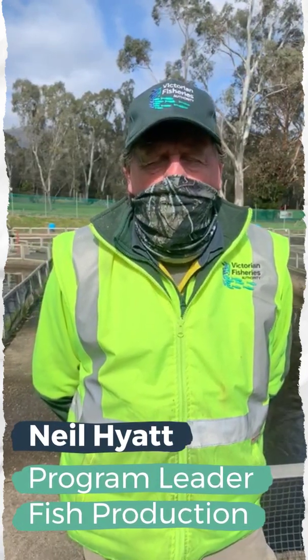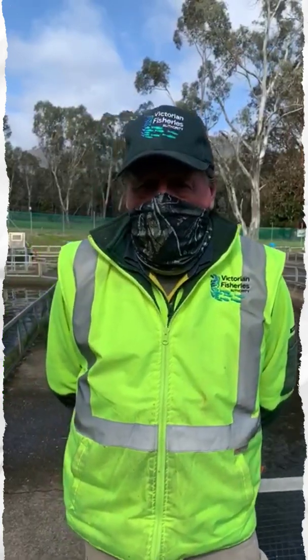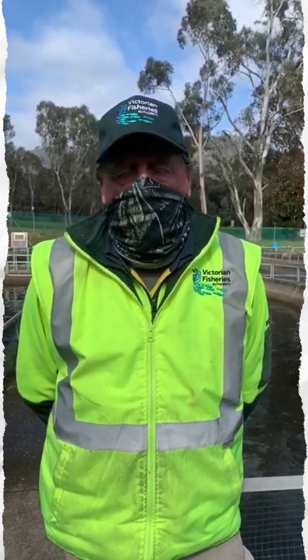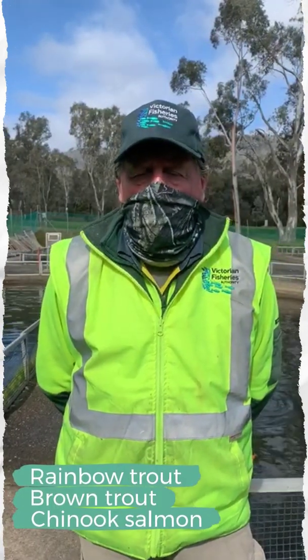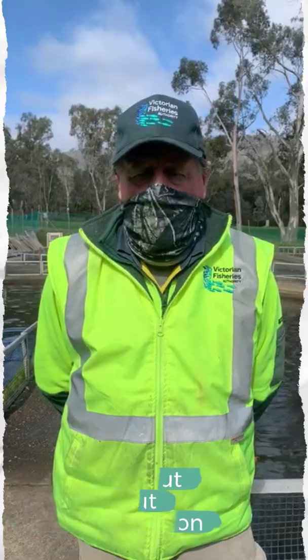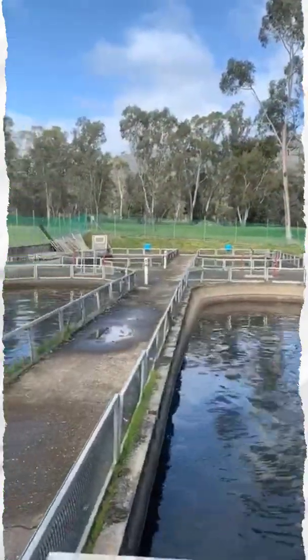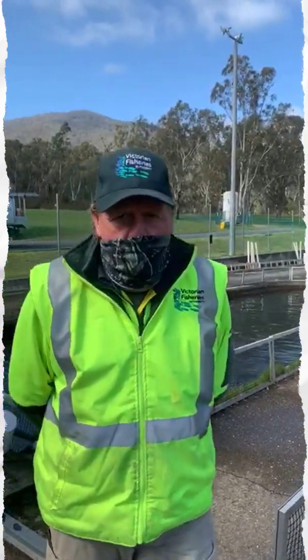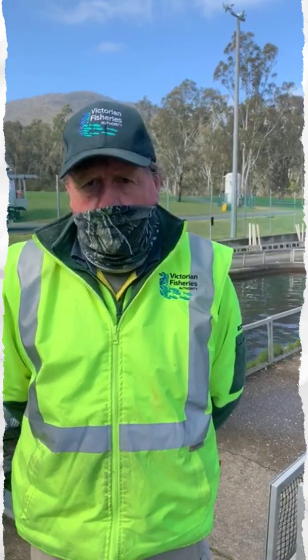Hello everybody, welcome to Snobs Creek. Today we're talking about salmonids, which includes trout and salmon. The three species we mainly do here are rainbow trout, brown trout, and Chinook salmon. What I have behind me here is the brood ponds — these are the trout brood ponds. They're the parents of the fish that you'll see shortly and the parents of the fish that we release throughout the year every year.